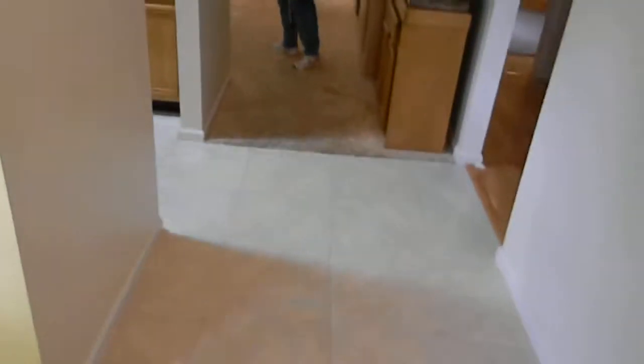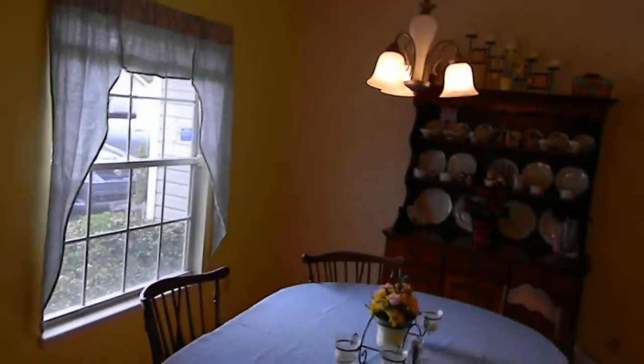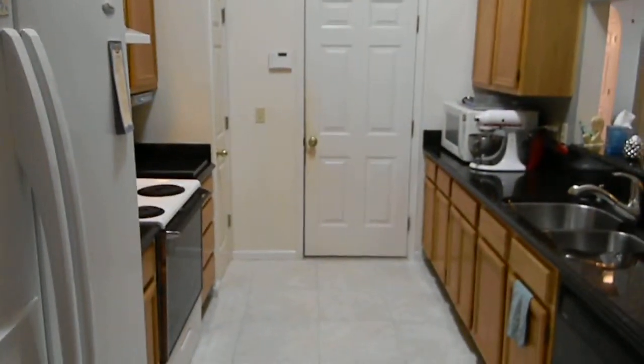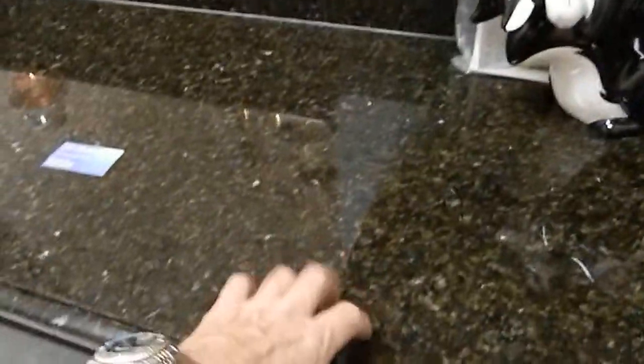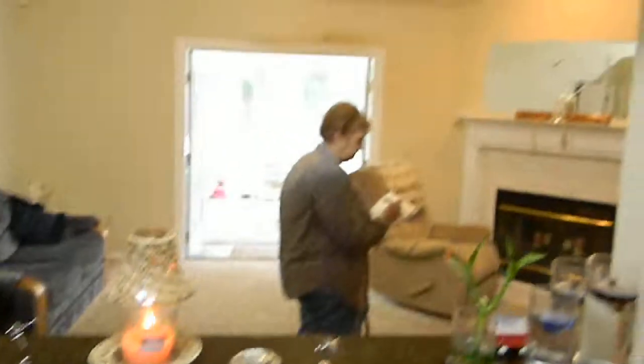As we walk in, we've got tile floor. In the dining room there's a vaulted ceiling that vaults over into the kitchen with an open area for light to come through. Past the dining room, immediately on the left, again tile floor, is the kitchen.